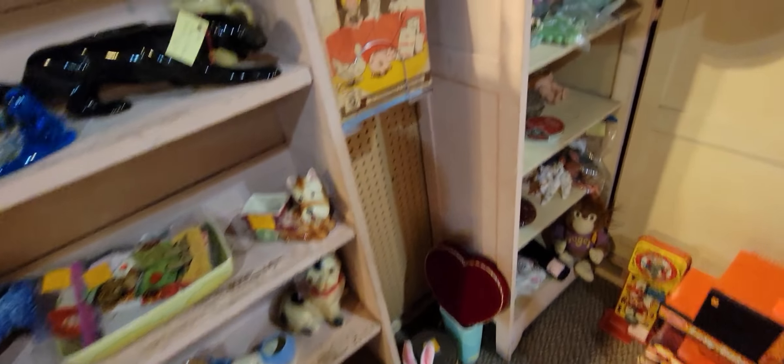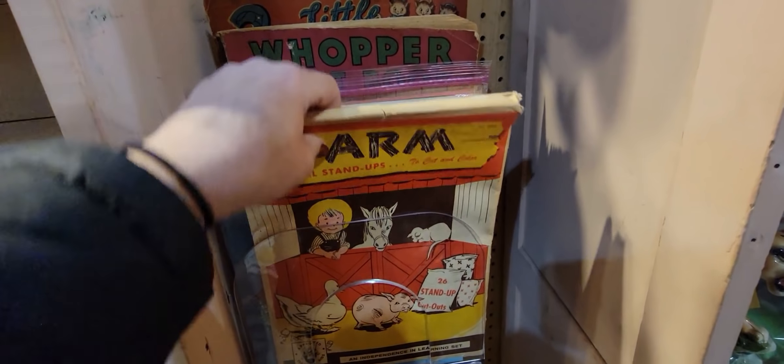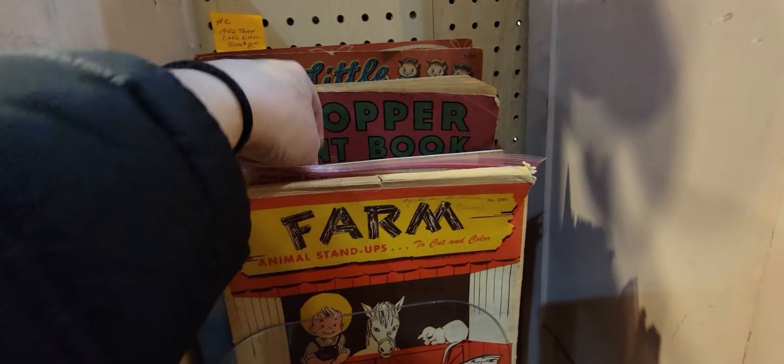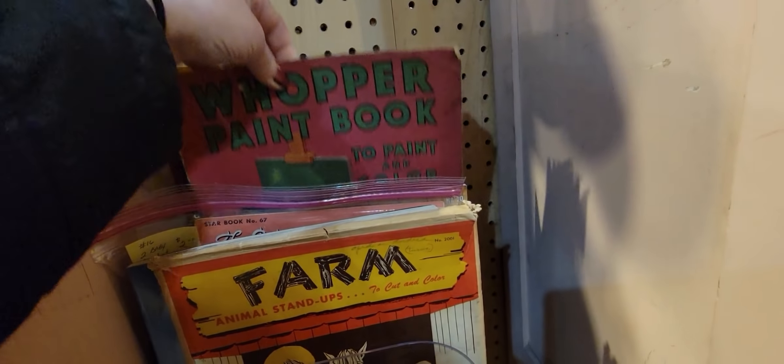She's got some animal standups, some crochet books for baby, and a Whopper paint book — oh my goodness!